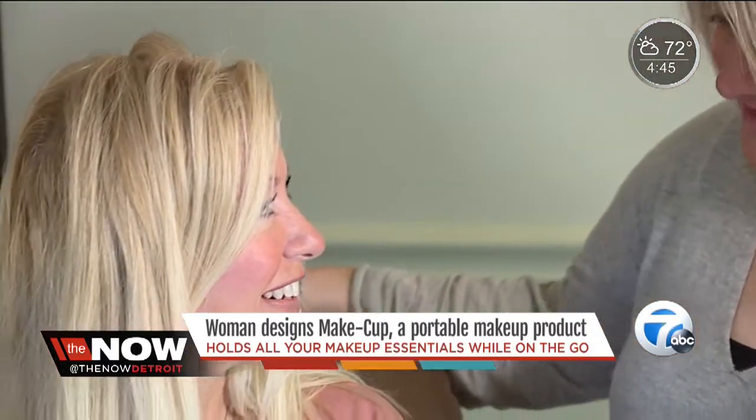Designing is in Christina's blood. For years, she designed clothing for hotel and casino employees, and before she met with clients, she'd touch up her makeup in her car. "I didn't want my makeup melting, so I started putting it in a thermos. And so I thought, gosh, I'll design something around this."